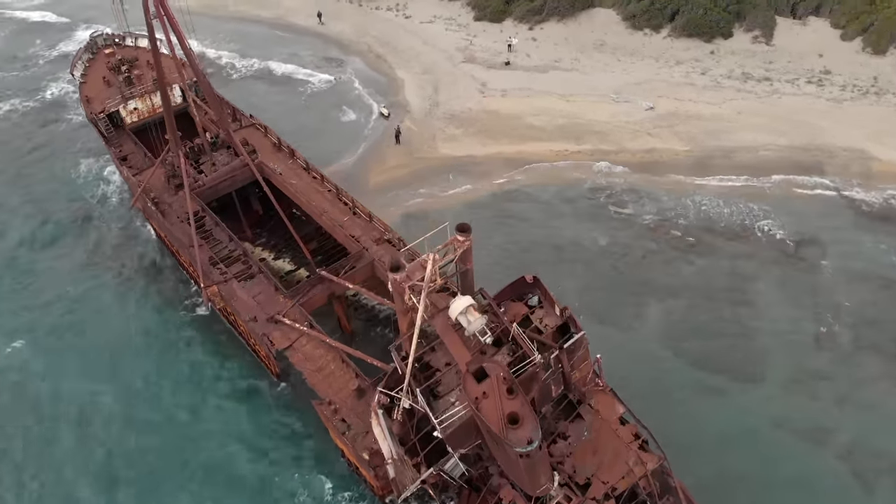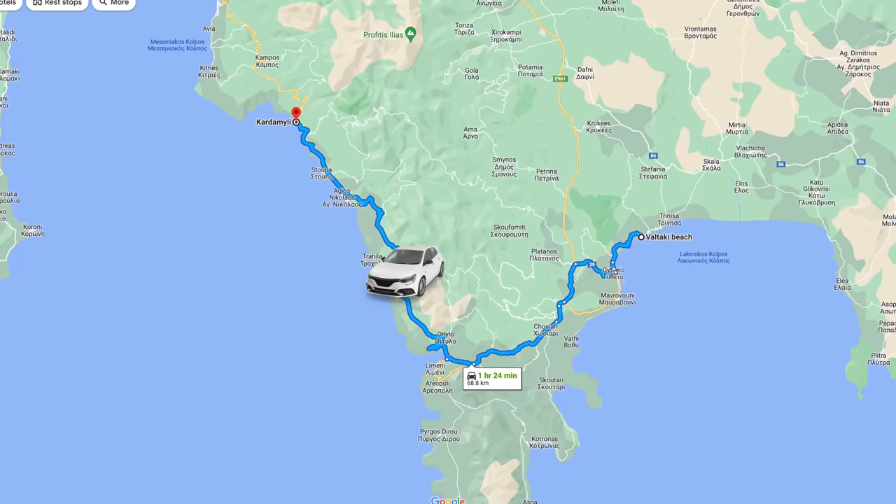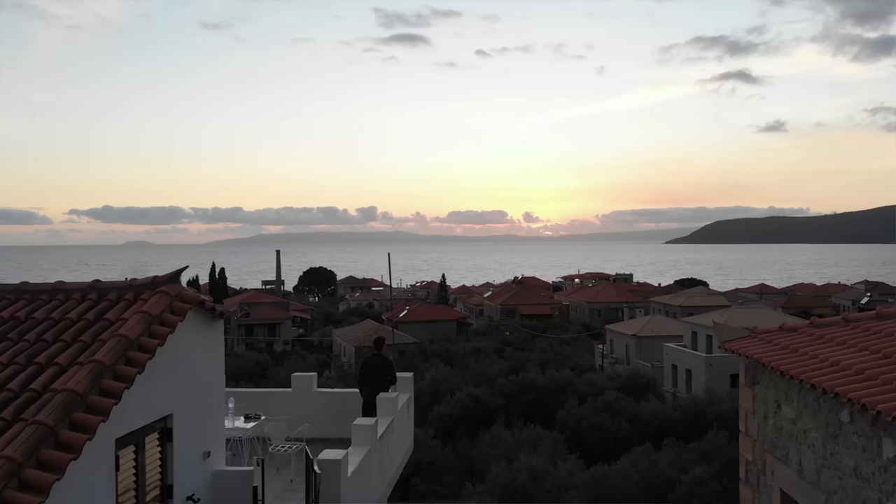That shipwreck was awesome. We're going to head back, grab some lunch, and head to the next destination. We're heading to Kardamyli, which is where we're sleeping tonight - about another hour and a half drive. People online say that it is the most picturesque and serene town to stay in on the Mani Peninsula, so we're going to go find out for ourselves.